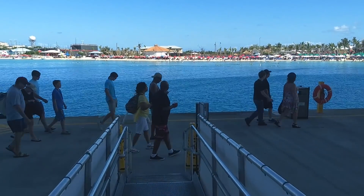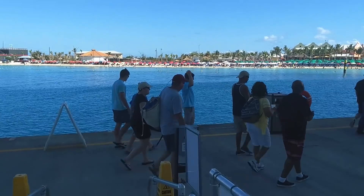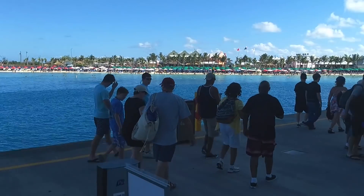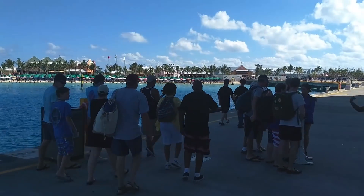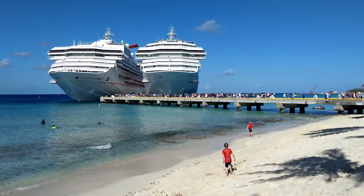The Cruise Terminal, which caters to Carnival Corporation cruise lines like Carnival, Princess, Holland America, and P&O, has a pier that can accommodate two ships at the same time. No tender is required. The beach, shopping, restaurants, and a pool are just steps away.